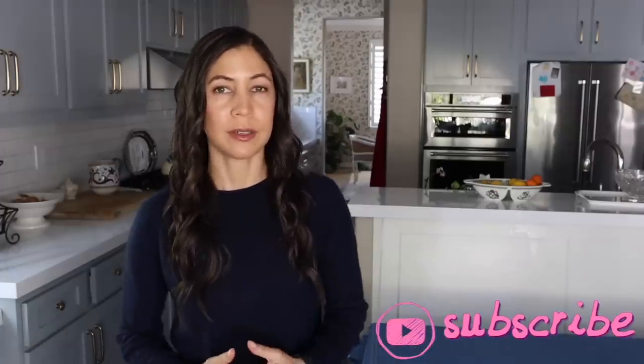Hello everyone, Jennifer L. Scott here and welcome to The Daily Connoisseur. I do the 16-8 method of intermittent fasting and I've been doing this for almost three years. In today's video I'm sharing two days of meals. The times will be on the screen. I normally don't film this, but I do have coffee at 6:30 every morning with a dash of heavy cream.